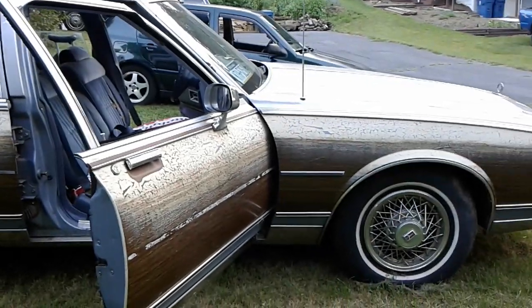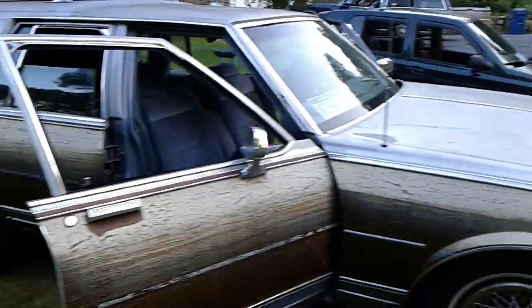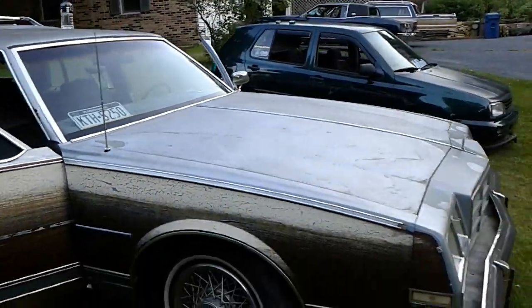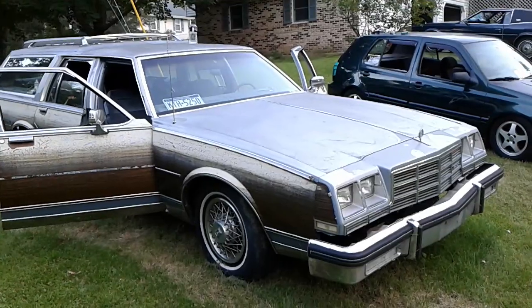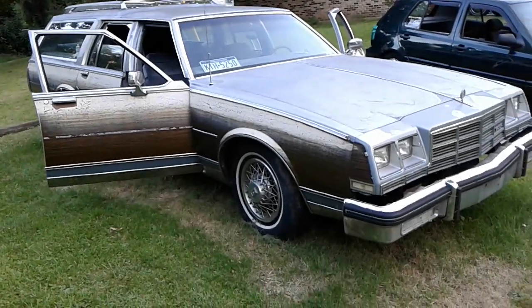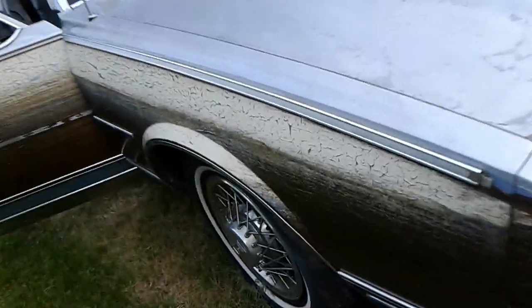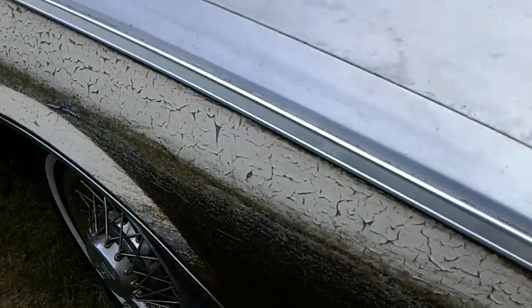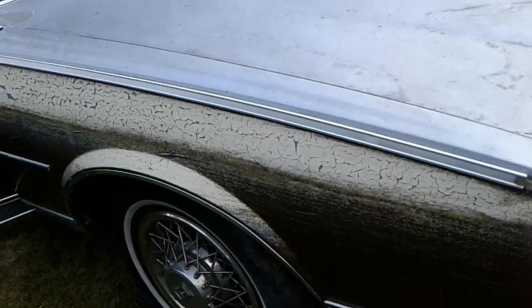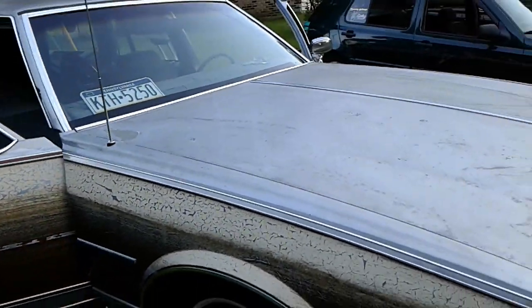A darker blue in the center and a lighter blue on top. Going to get some wheels for it at some point, try and throw some meat in there — H at least. Should be able to shine up all this stainless trim, hit it with steel wool. If you delete the wood grain and keep the trim, I think it would be a perfect two-tone car.